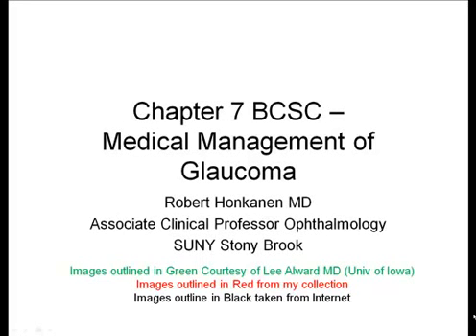In this session, we're going to go over chapter 7 of the BCSC series — the medical management of glaucoma. Photos outlined in green are courtesy of Dr. Lee Allward out of the University of Iowa. The red images are from my own.